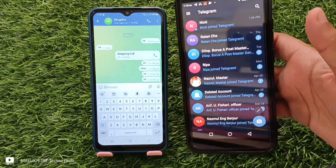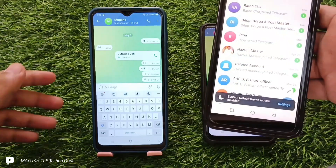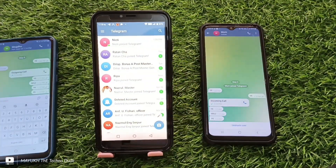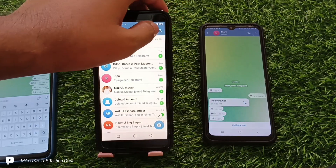Now you have to follow me step by step. You have to borrow a phone from your friend or relative, or if you already have a secondary phone you can use it. Take that phone, open Telegram on it, and touch the three lines menu.